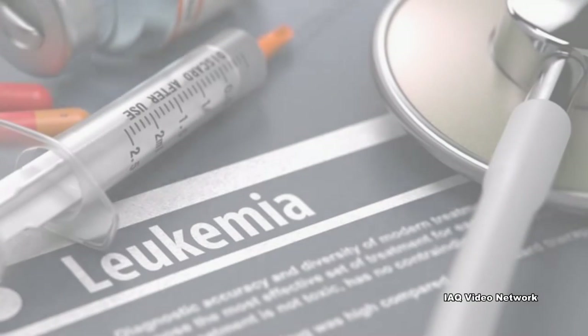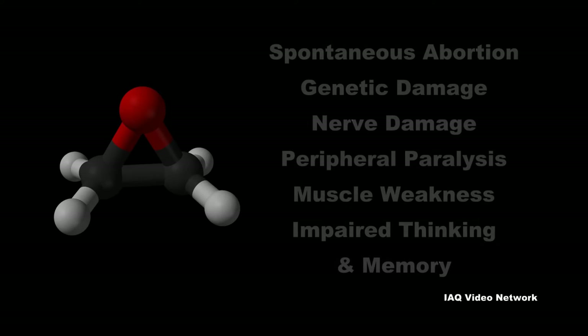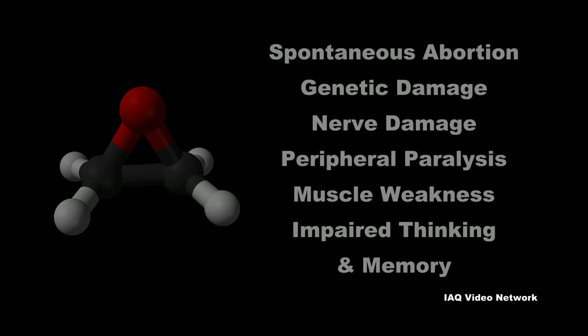Both human and animal studies show that ethylene oxide is a carcinogen and may cause leukemia and other cancers. Ethylene oxide is also linked to spontaneous abortion, genetic damage, nerve damage, peripheral paralysis, muscle weakness, as well as impaired thinking and memory.